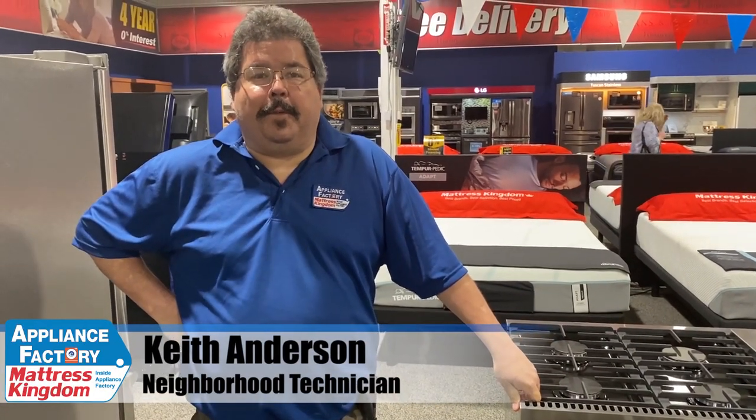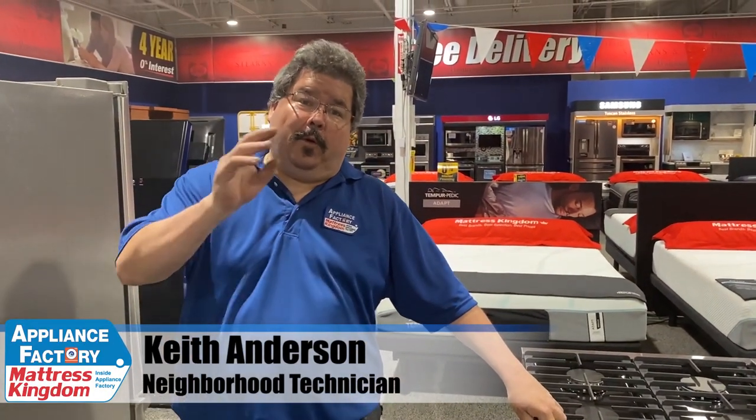Hello America. This is Keith, your friendly neighborhood technician, coming back at you this week with some more wonderful information. Today I'm going to answer the question: can I convert my kitchen to gas?